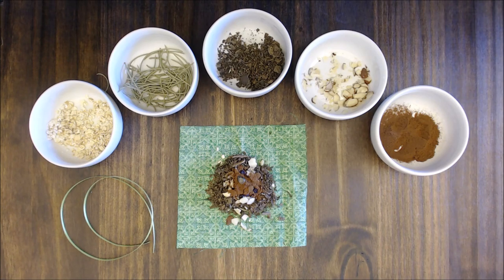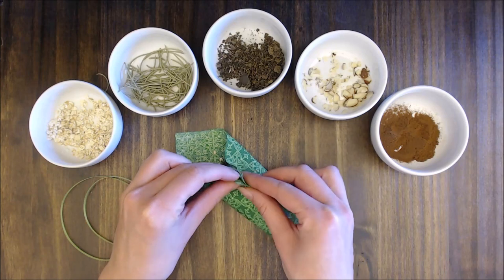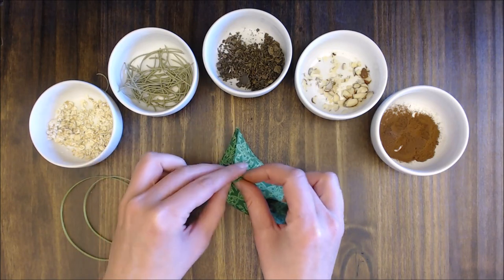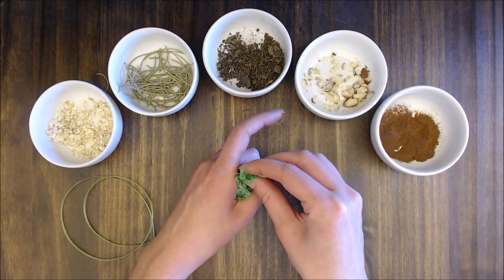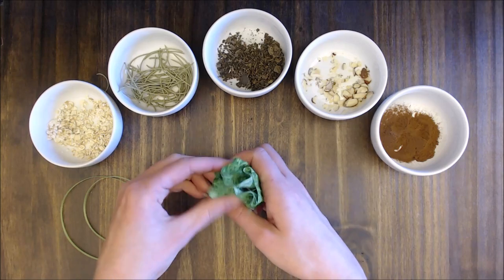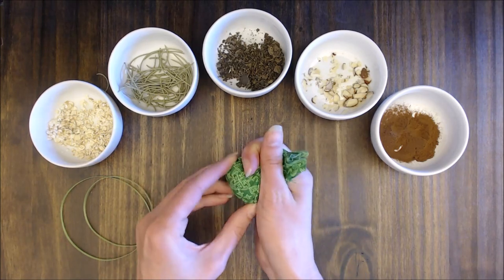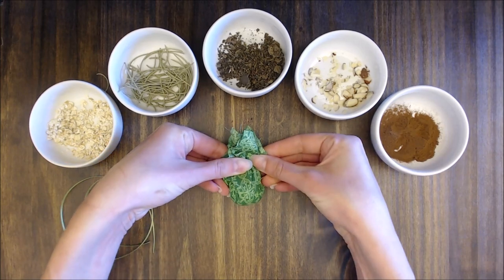Take the corners of the fabric. Make sure all of your herbs are in the center and bring the top of the fabric together while squishing the herbs into the center to form our little bag — like this.